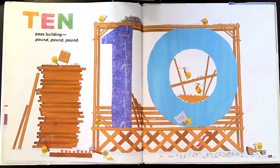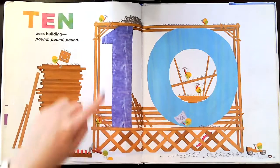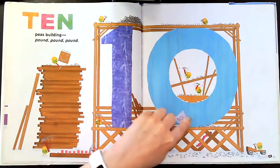Did I skip one? Hmm. One, two, three, four, five. There it is. Six, seven, eight, nine, ten.